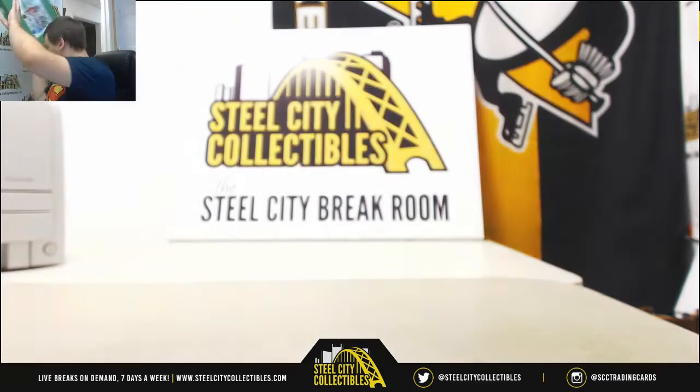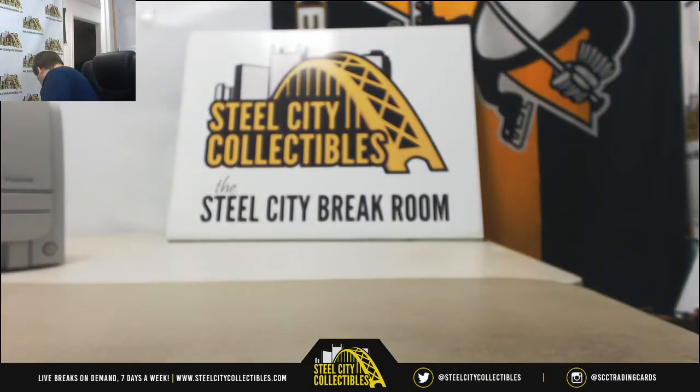That was a very nice six box case. Thank you very much for the break, Russell.